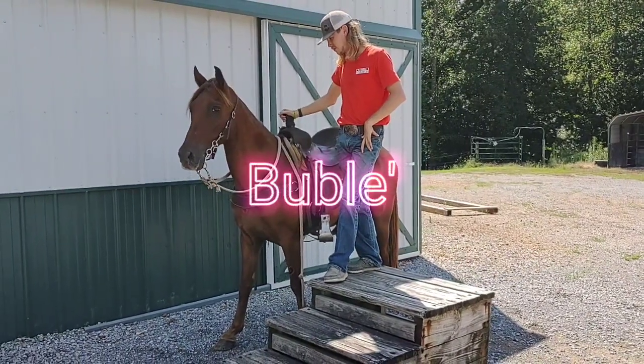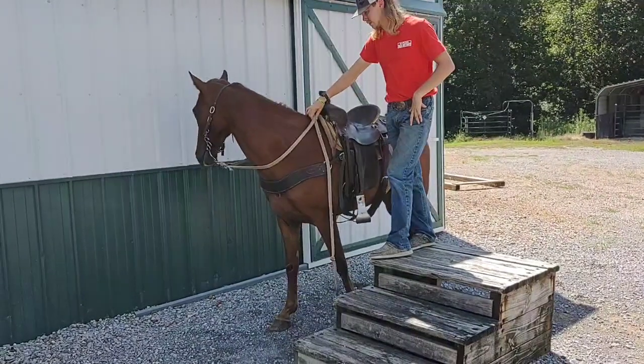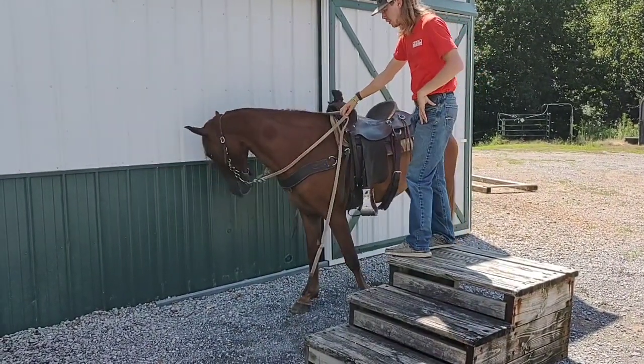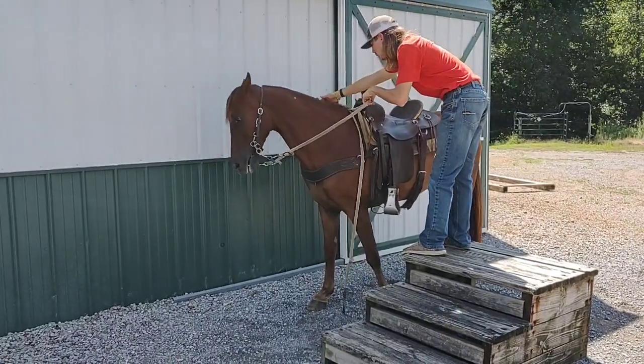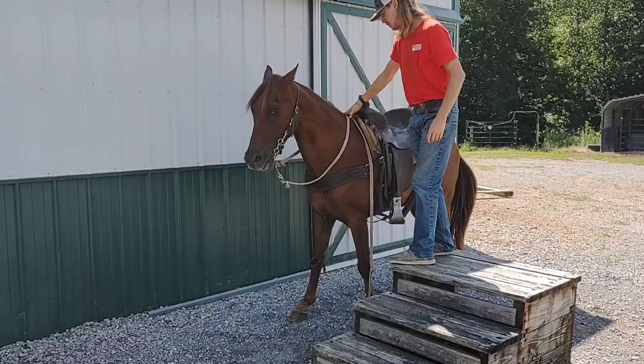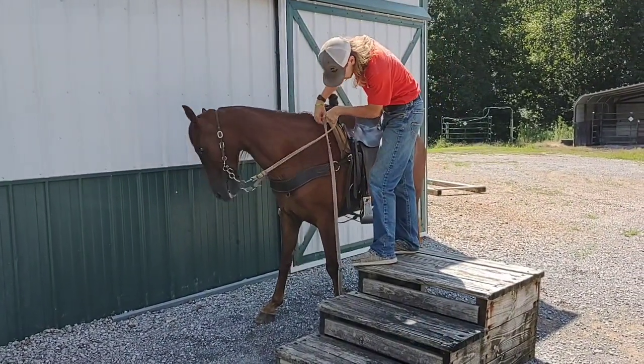This is Buble. He is a 10-year-old registered Tennessee Walker. He's got a whole lot of generator in him. This guy stands 14-3. He's biting a fly right now — he'd really like to itch. He stands 14-3. He's mostly all sorrel, but he does have a little bit of flax and grain in his mane and his tail.